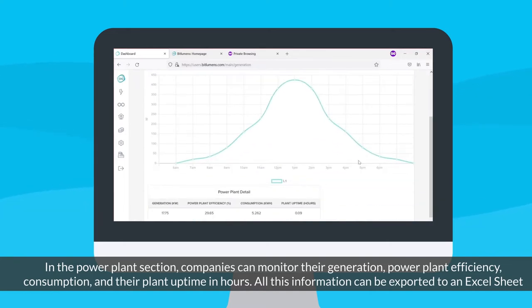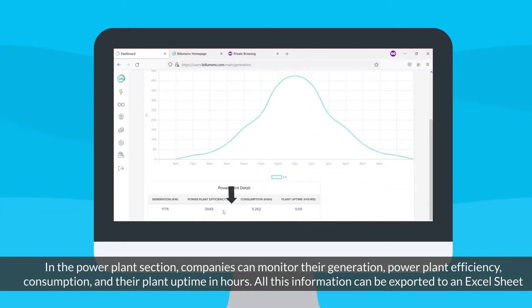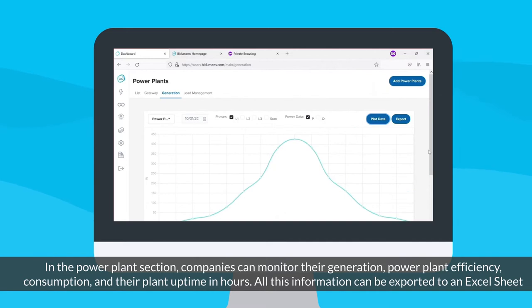In the power plant section, companies can monitor their generation, power plant efficiency, consumption, and their plant uptime in hours. All this information can be exported to an Excel sheet.